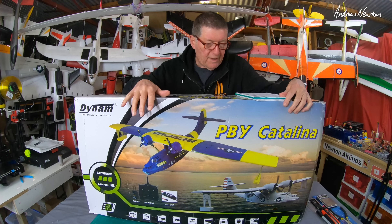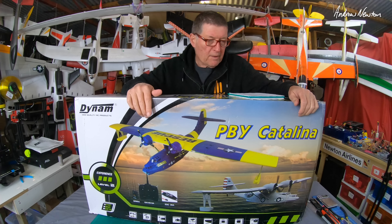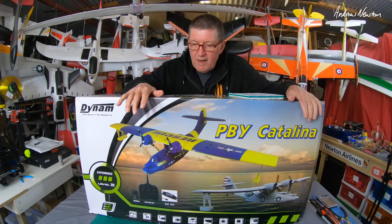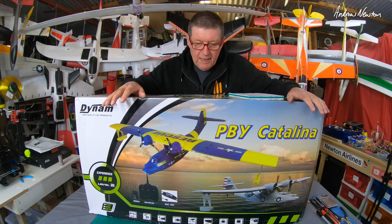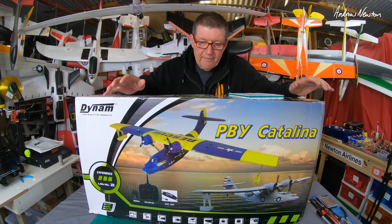Greetings folks, here we have the Dynam PBY Catalina flying boat. This is a plane that I have wanted for a long, long time. It's been around for quite a few years and I really wanted this plane because it's a very significant plane from Australia's aviation history.